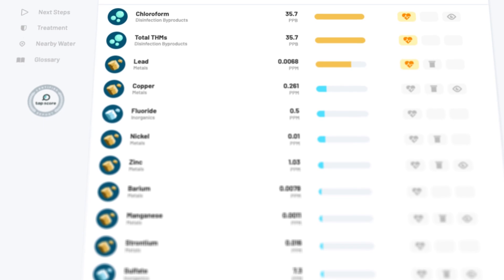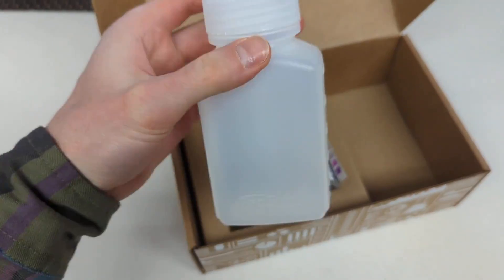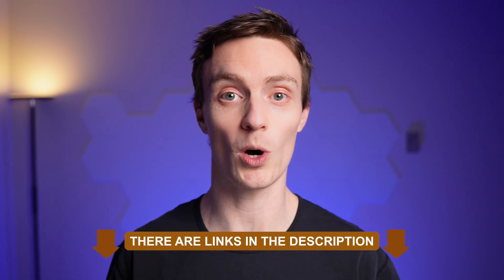Before installing the KindWater filter system, we knew that pre-testing our water was crucial. This way we'd understand exactly what contaminants were present and if the filter could handle them. It's super important to test your water before buying any filtration system — it ensures you get the right equipment for your specific needs. We used a service called TapScore for all of our testing during this project. They were fantastic, and I'll leave a link in the description for anyone interested in learning more about their own water quality.